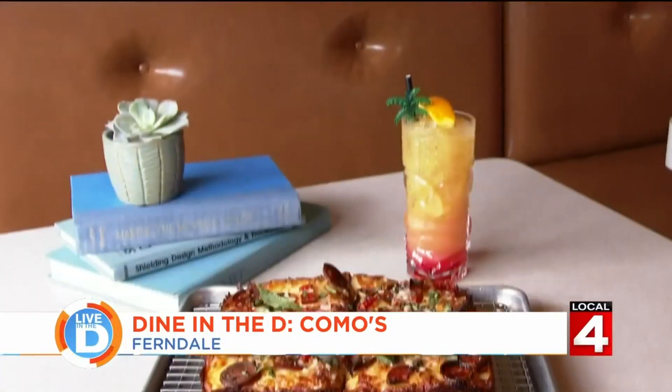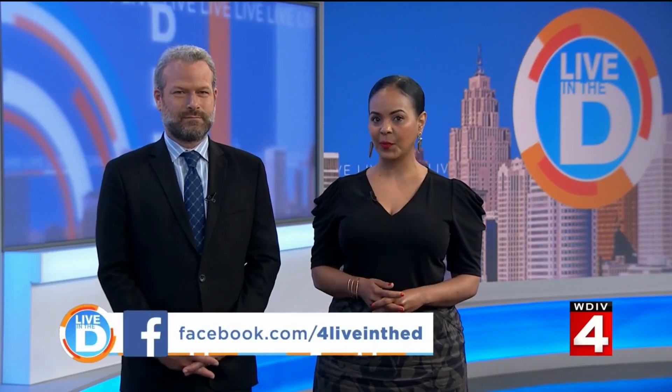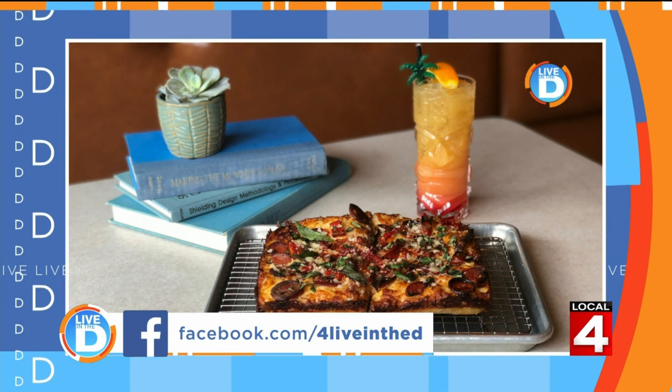Still a good date night place? Oh yeah, absolutely. If you want to try out Como's, they're giving away five $25 gift cards. For your chance to win, go to the Live in the D Facebook page or the contest page at clickondetroit.com. They also have a Dine in the D group on Facebook — come join and talk about all the best places to eat in town.